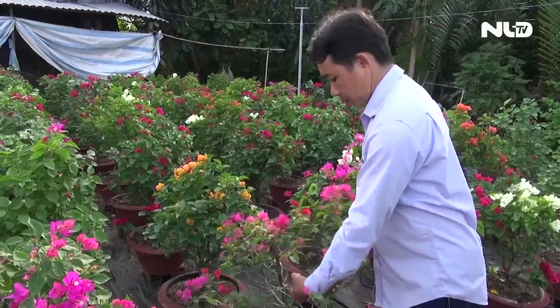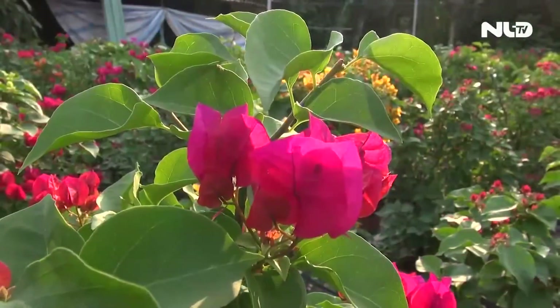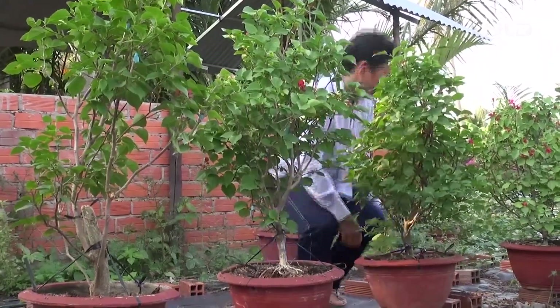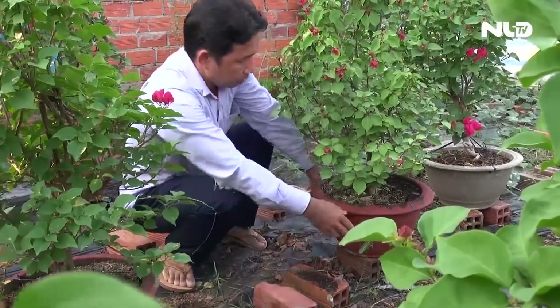Cách vườn anh Vũ không xa, vườn hoa giấy của gia đình anh Trần Thanh Phương cũng đang khoe sắc. Theo anh Phương, xu hướng của khách hàng sành chơi hoa giấy là chọn những giống hoa Thái Lan, hoa nhiều màu. Hoa giấy có độ bền cao, độ sắc nét chỉ đứng sau hoa lan nên được rất nhiều công trình chủ mùa để trang trí.